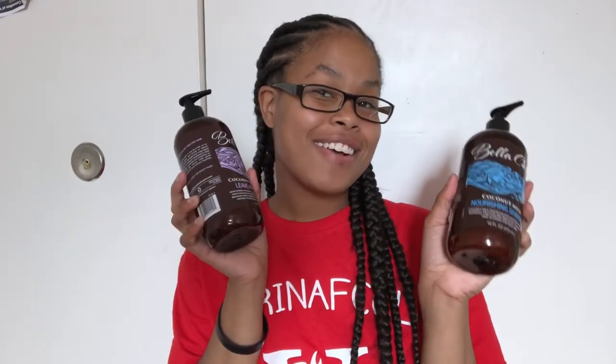Today's video is a hair review on Bella Curls. Let me pop out with the product real quick for you guys. So we're gonna be doing a hair review on Bella Curls — yeah, we'll be talking about this wonderful product.